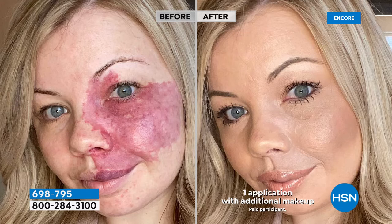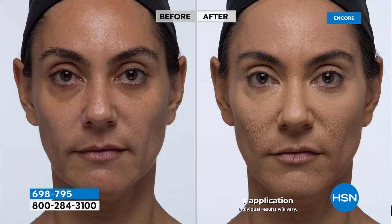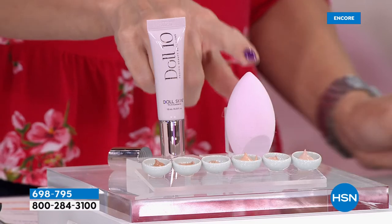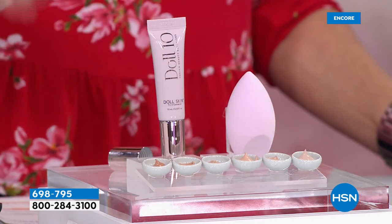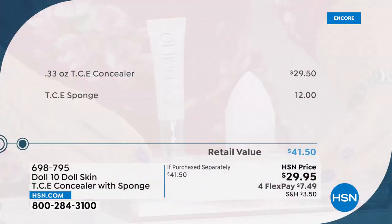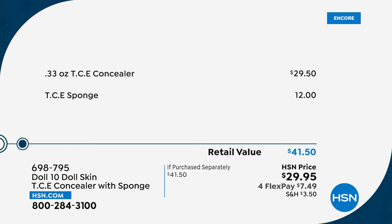It won't crease, won't crack, and gives you an airbrush finish around your eyes — that's what Amy's wearing. You don't see it in the lines and wrinkles; it looks illuminated, smooth, younger, brighter, and weightless. You get instant and long-term benefits because everything from Doll 10 starts as skincare — like a beautiful eye serum with the coverage you want. The concealer itself is $28.50.